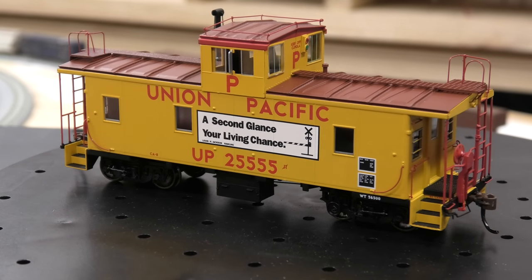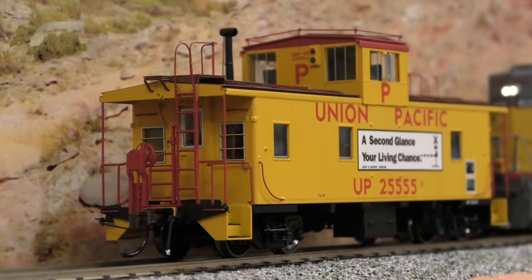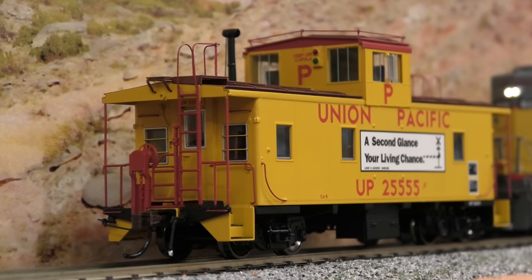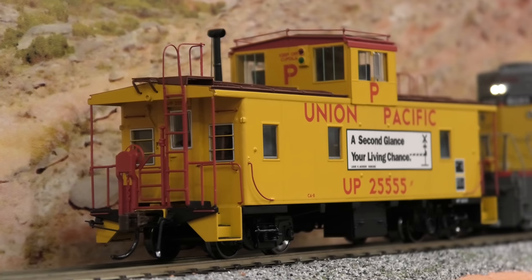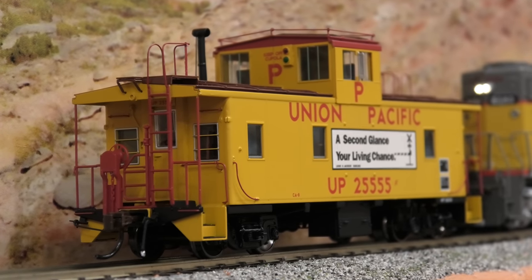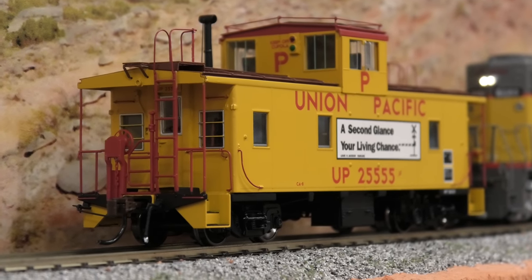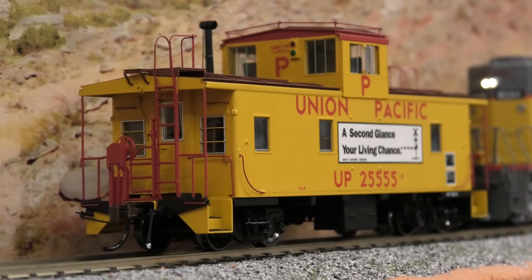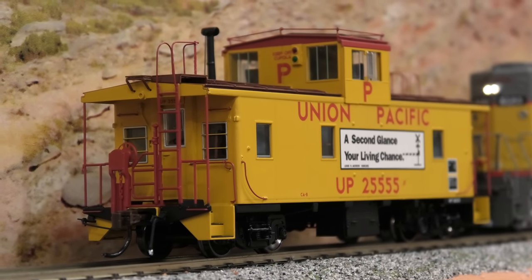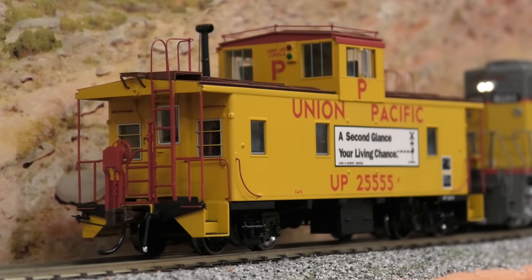Now we'll get it on the track and program a consist with the locomotive. We've programmed the caboose into DigiTrax — you just enter zero three as the consist address and program it into the caboose's number. It pretty much works like a generic locomotive: you've got your functions, press them, and when you push the throttle up it will start making some sounds, as you'll hear soon.